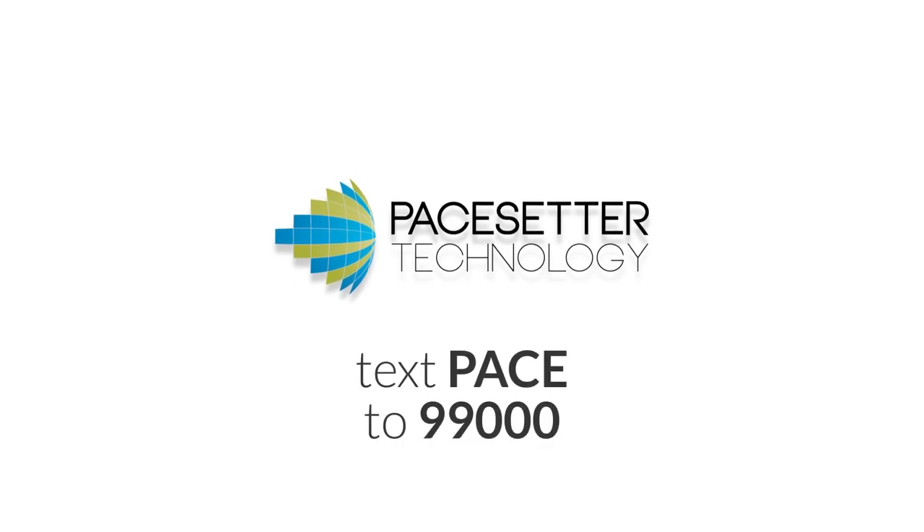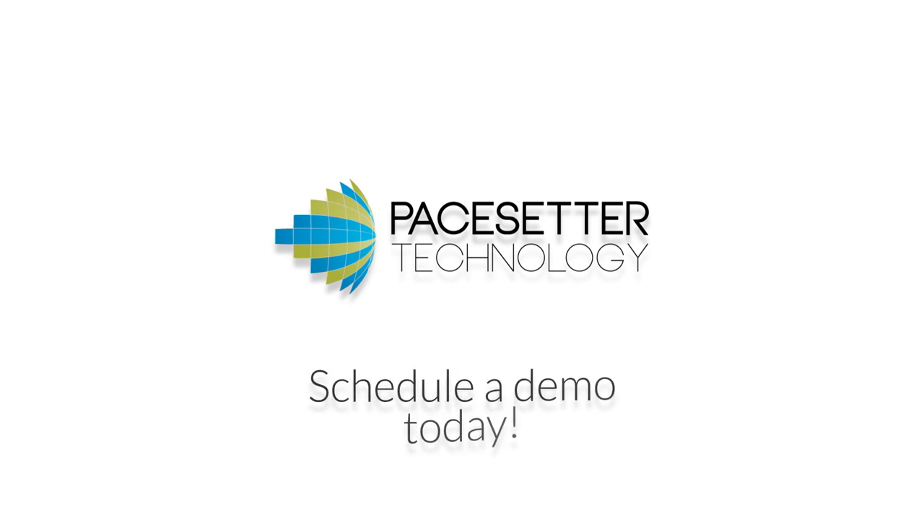To see how this amazing platform will differentiate your club, schedule your demonstration today.